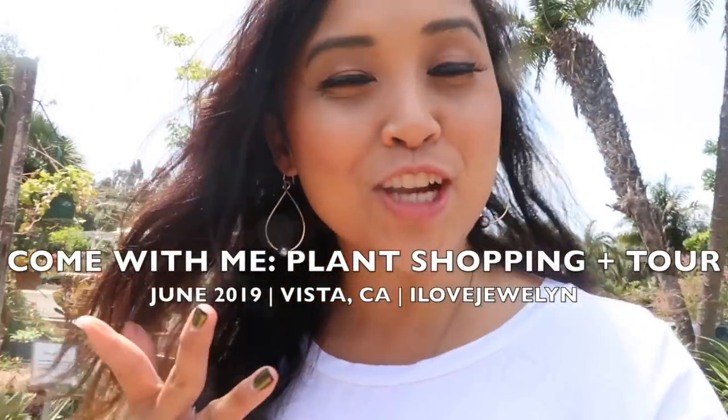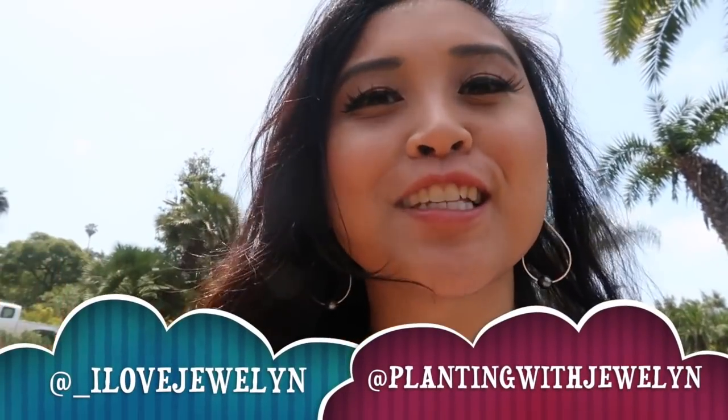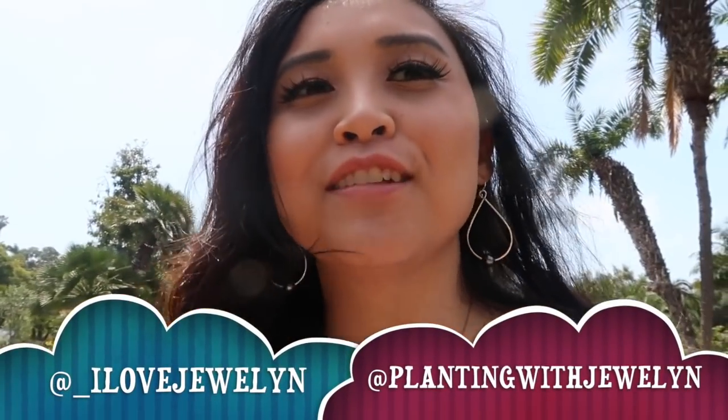Hey guys, it's Julanne. Welcome back to my channel. Welcome to another Come With Me. I'm here in Vista, California, 106 miles south of me. I'm heading to San Diego for the 9th, and I can't wait to see my mom because she drove down from Las Vegas. I have Ebi with me — she's in the car right now chilling. But I wanted to go ahead and do a quick Come With Me to a location I've never been to before.